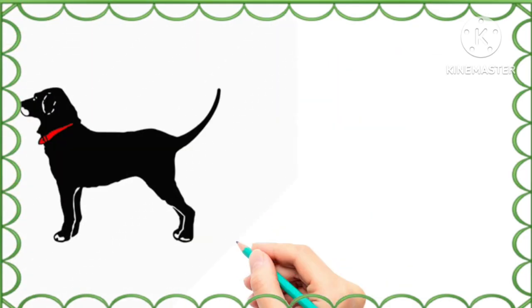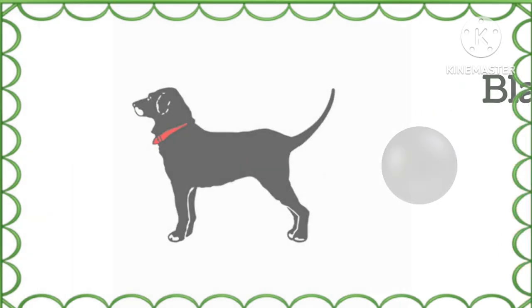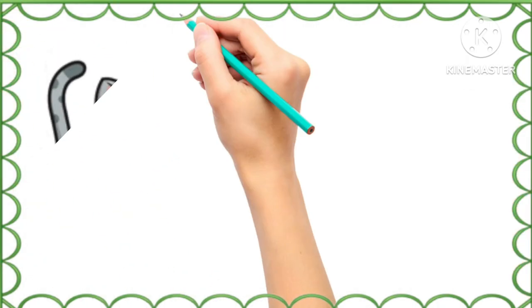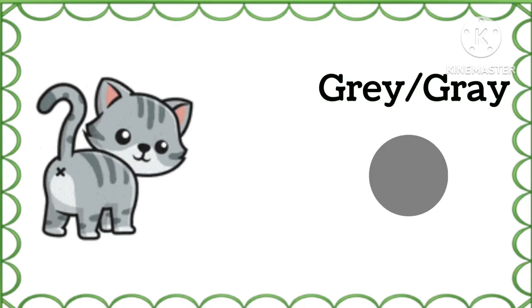And what is the color of this dog? Black, black color. What is the color of this cat? Gray, gray color.